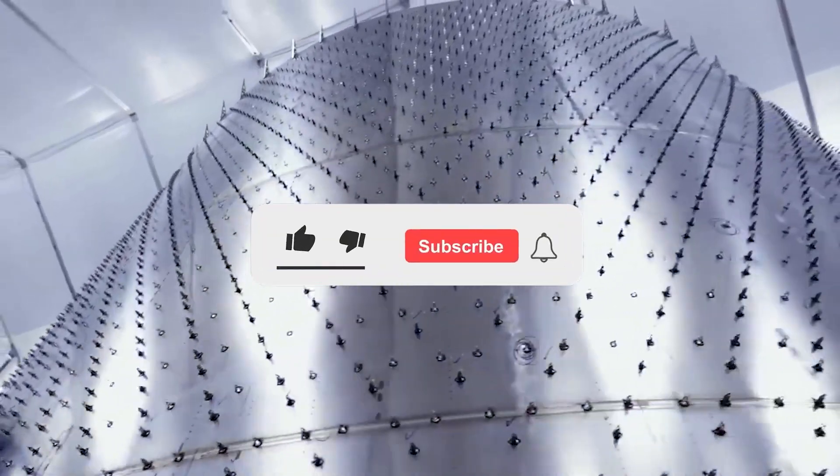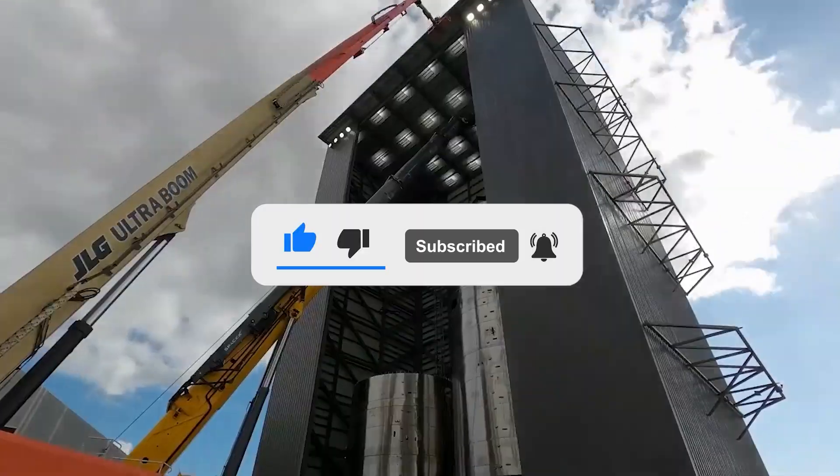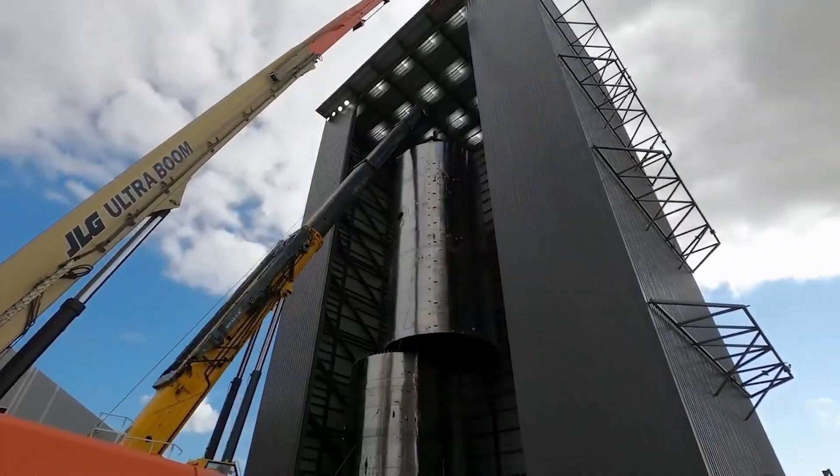If you are new here, we warmly welcome you. Make sure to subscribe to the channel and hit the notification button so you will never miss any of space and SpaceX news.